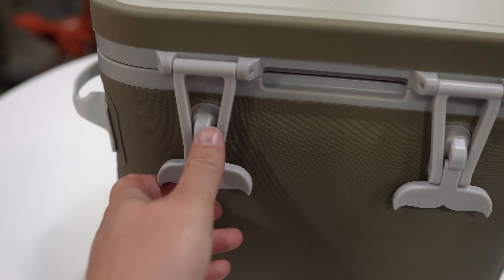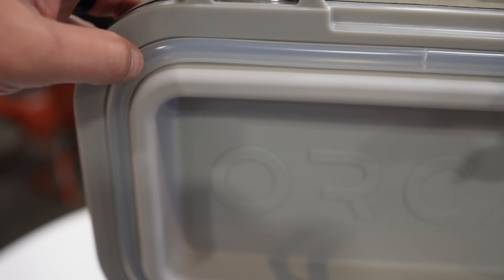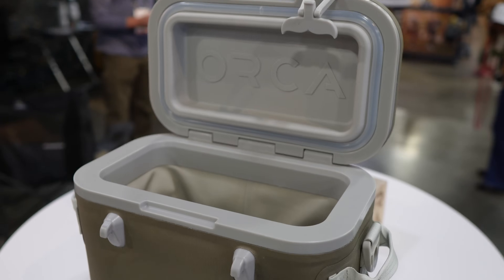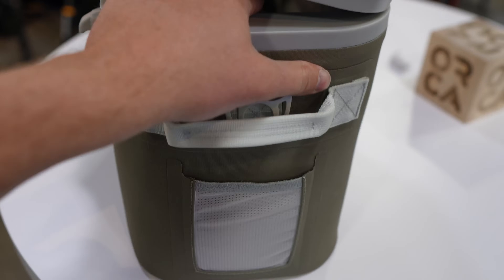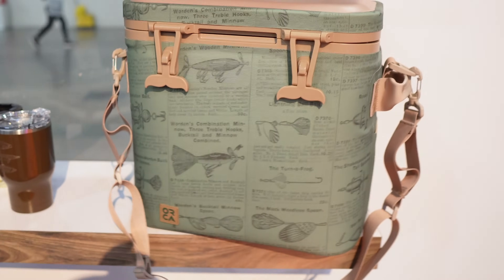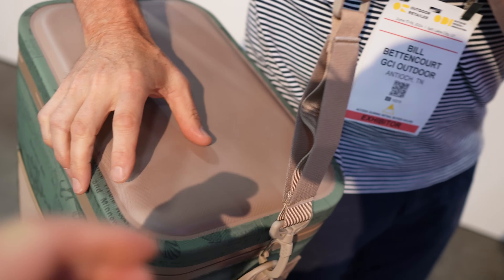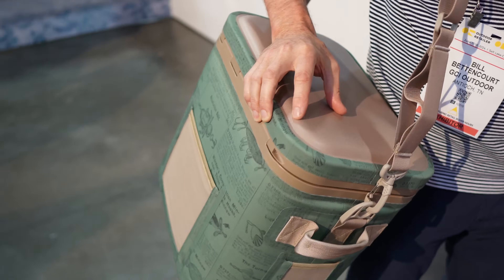Here's Orca's soft cooler. Instead of a zipper that can get gummed up in sand or catch on your clothes, they've got latches and a freezer-style gasket — pretty clever. There's a rigid plastic rim that gives a much tighter air seal compared to a lot of other coolers out there. As a nod to their hard coolers, they even give you an accessory patch on the back. This one retails for $180 and holds about 12 liters — around 24 cans. The fishermen are going to love it. It also has elastic bands in the shoulder straps so when it's loaded up with ice and drinks it won't jar you.